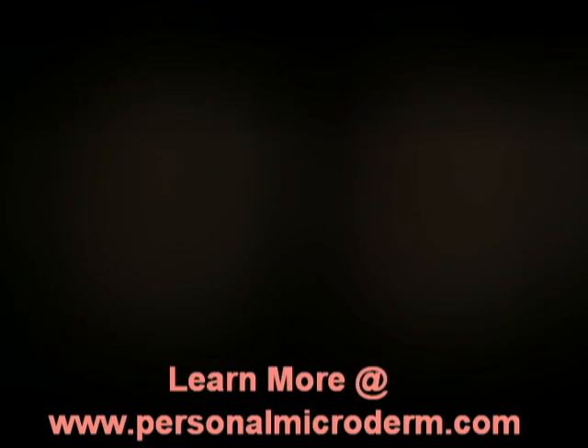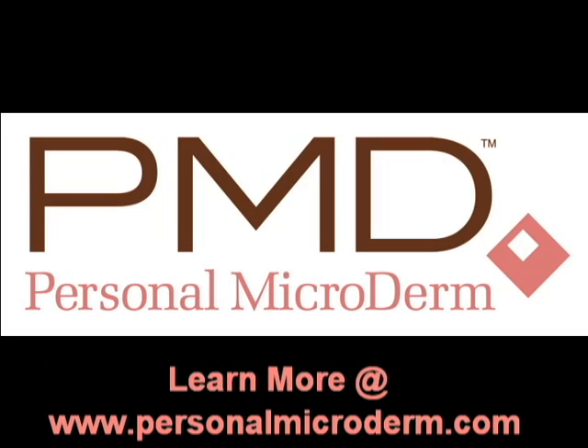To learn more, or to have a Personal Microderm delivered to your door, go to www.dermis.com.au.